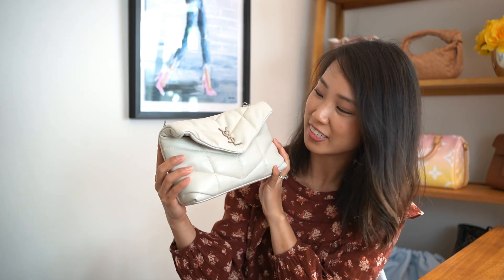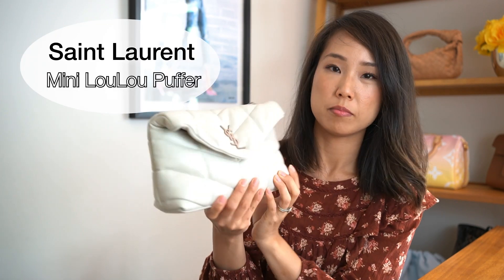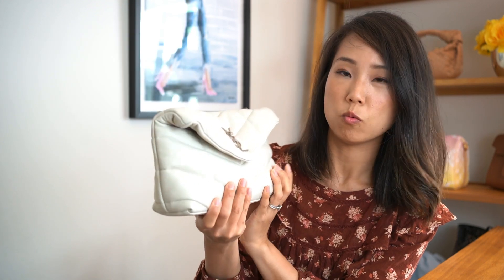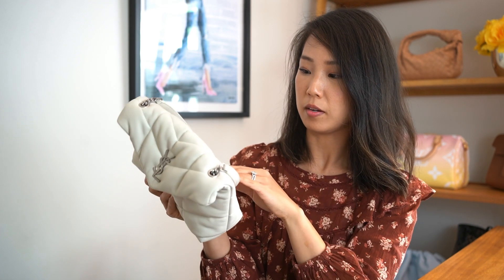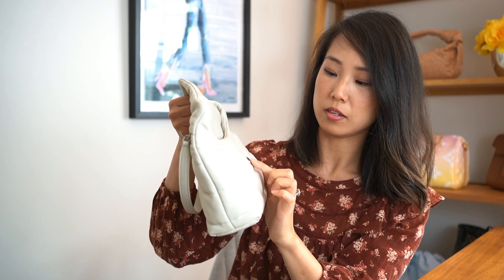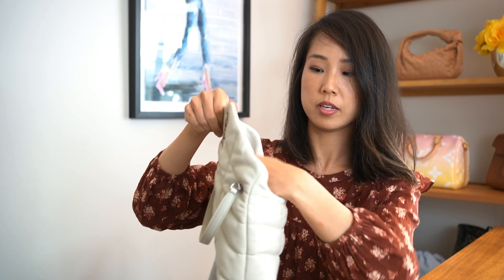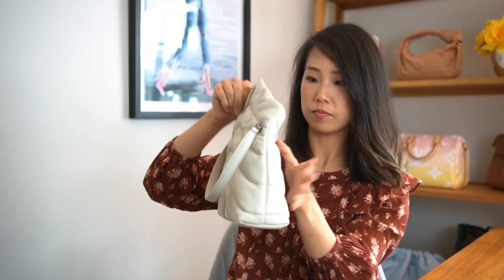Another bag I want to show you that I am letting go is this really cute beauty over here. This is the YSL Mini Lulu Puffer bag. It's in white with silver hardware. This is like a brand new bag — I've never actually worn it. It's very nice. Even the inside, the blue sticker is still intact with the bag, and these protective things are also still on.